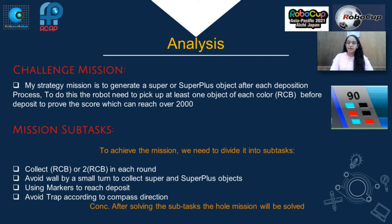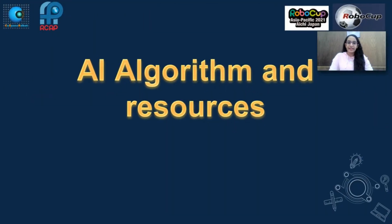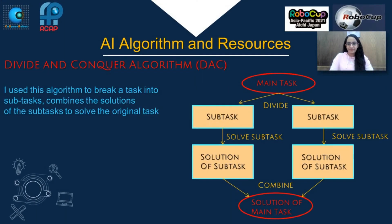Avoid trap according to compass direction. After solving the subtasks, the whole mission will be solved. AI algorithms and resources: I use the divide and conquer algorithm to break the task into subtasks, then combine the solutions of the subtasks to solve the original task.